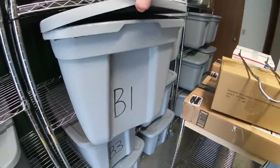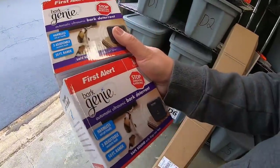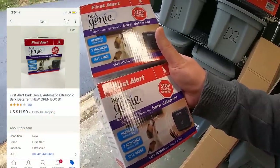Next I sold two Bark Genies. These were in a recent bulk buy — I think they were returns or something. I tested them both out and they worked fine. I sold them as new open box and they each sold for $11.99 plus shipping.